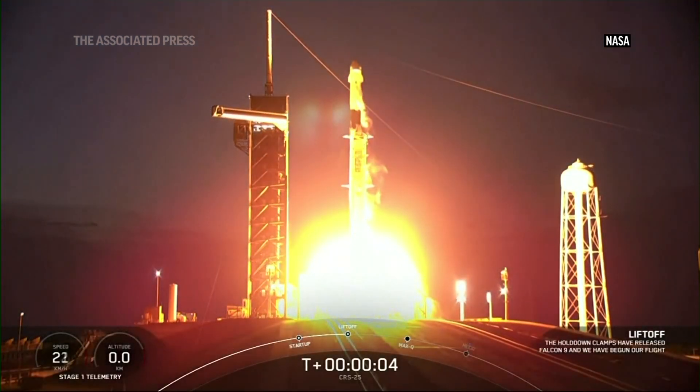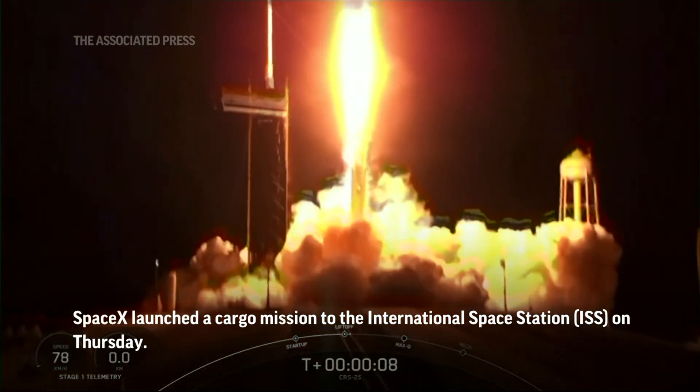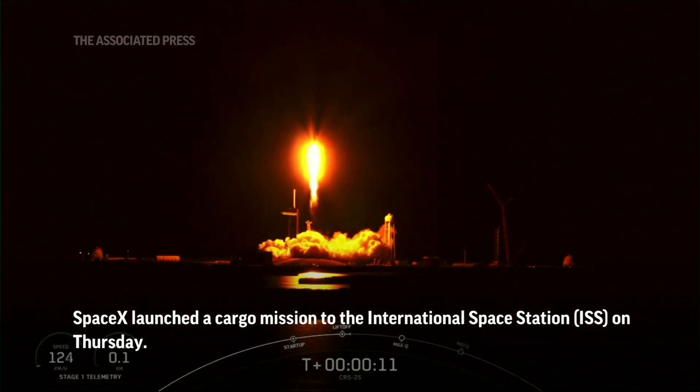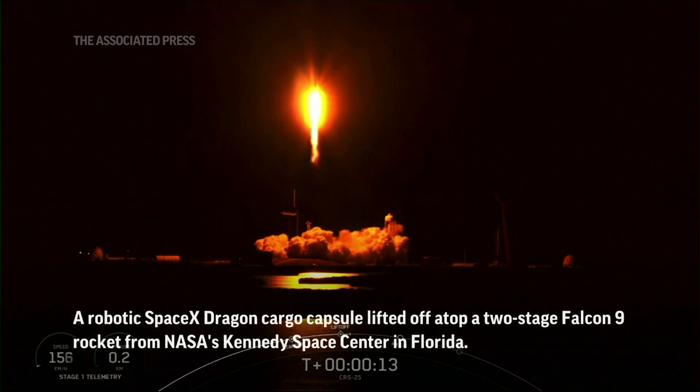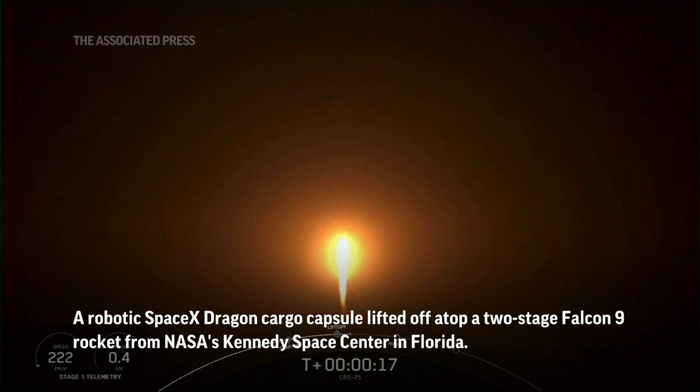And liftoff. Liftoff of SpaceX's Falcon 9 rocket launching Dragon on the 25th mission to resupply the International Space Station with cool science and a new advanced instrument to more effectively study our planet's climate.